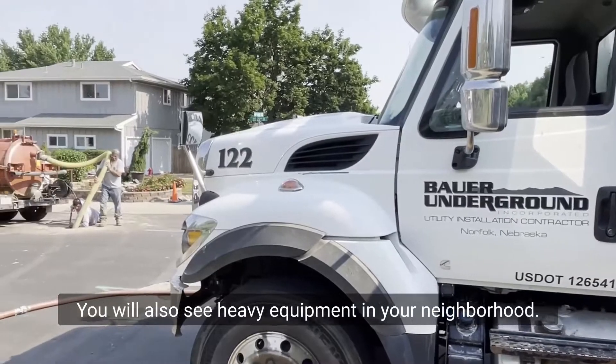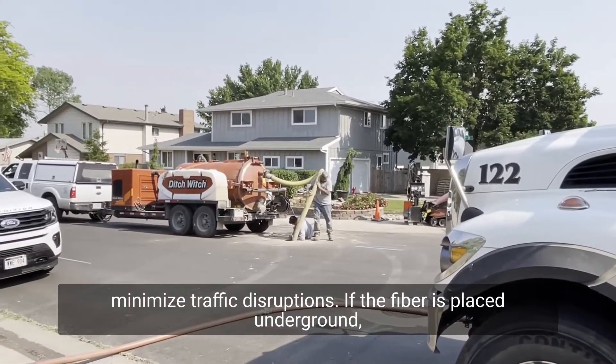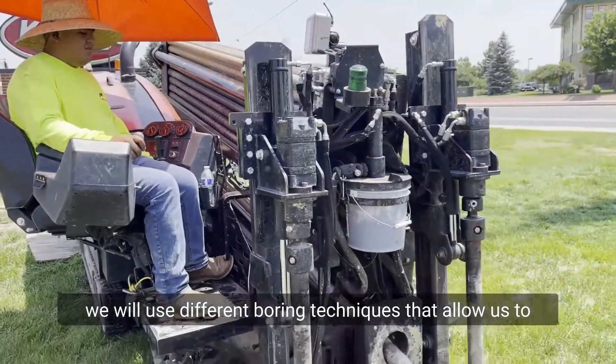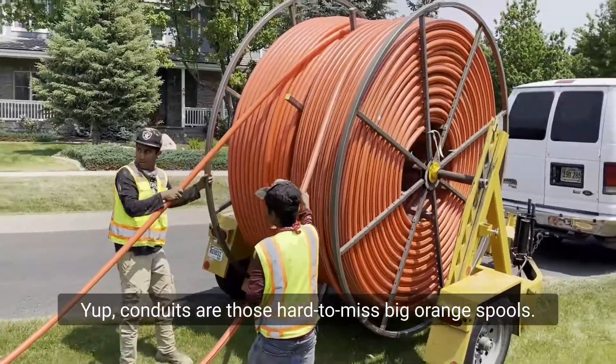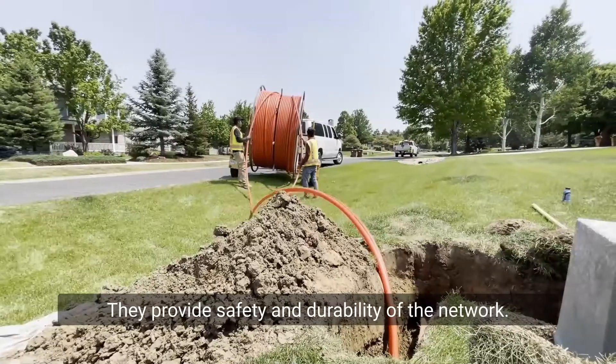You will also see heavy equipment in your neighborhood. We'll be sure to stay out of driveways and minimize traffic disruptions. If the fiber is placed underground, we will use different boring techniques that allow us to create small tunnels for conduit to be run through. Yep, conduits are those hard-to-miss big orange spools. They provide safety and durability of the network.